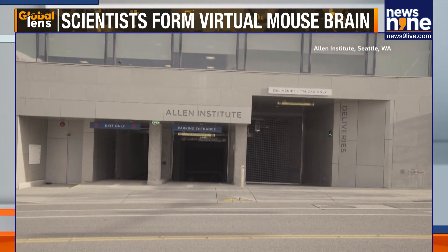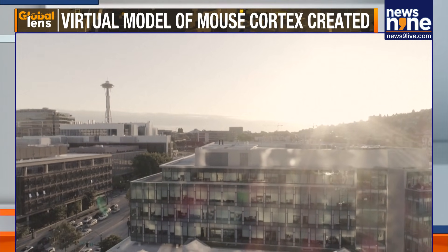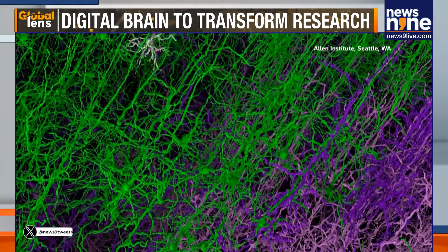The work brings together researchers from the Allen Institute in Seattle, Japan's Riken Center for Computational Science, tech company Fujitsu, and other collaborators who helped run the mouse brain simulations on Japan's Fugaku supercomputer.